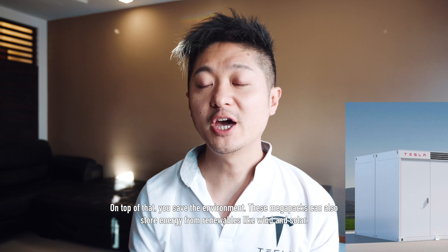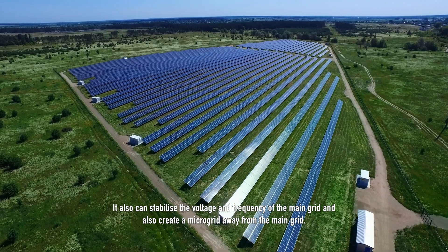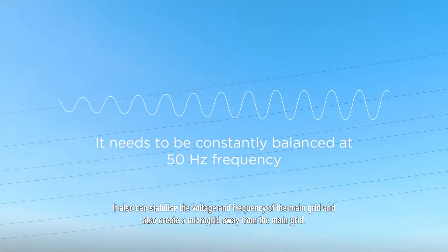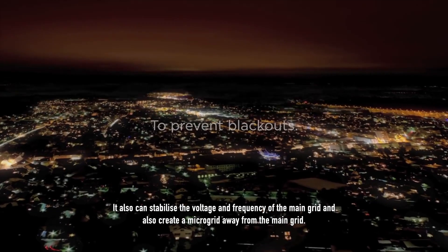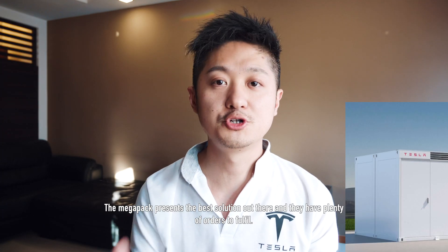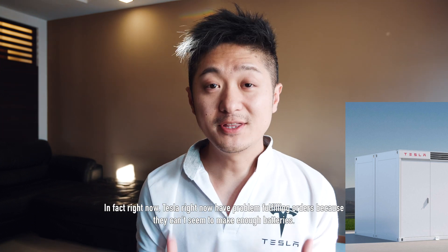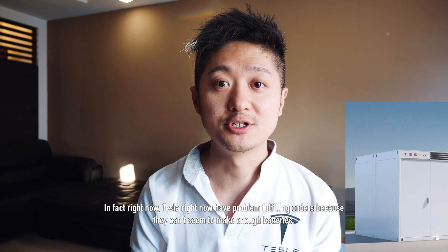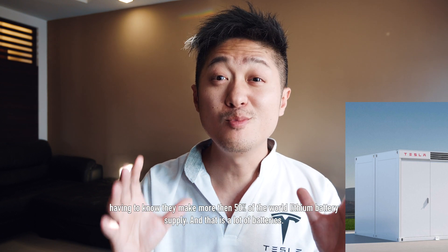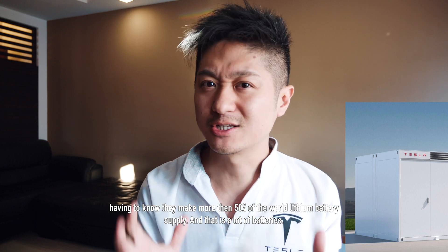These MegaPacks can also store energy from renewables like wind and solar. They can also stabilise the voltage and frequency of the main grid and create a microgrid away from the main grid. The MegaPack right now presents the best solution out there and they have plenty of orders to fulfil. In fact, Tesla has a problem fulfilling orders because they can't seem to make enough batteries — and they already make more than 50% of the world's lithium battery supply, which is a lot of batteries.